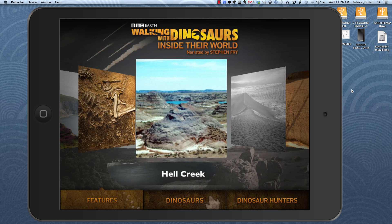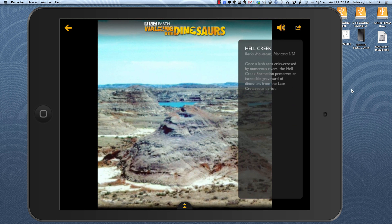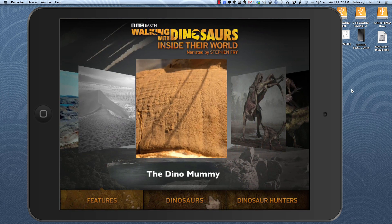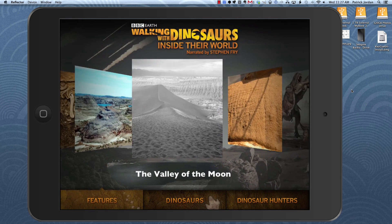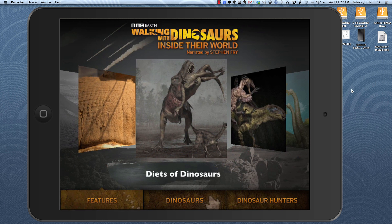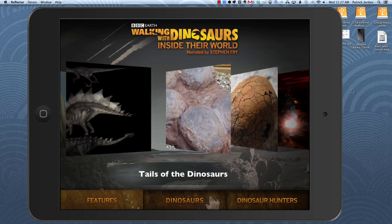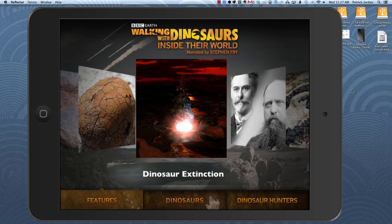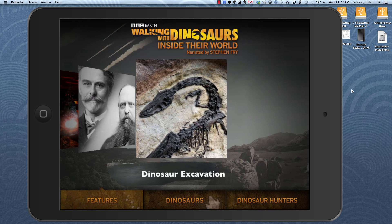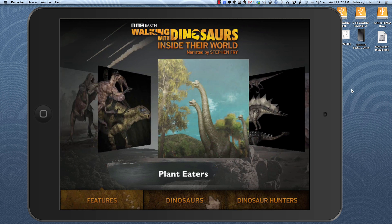Hell Creek I believe is in Montana — yes, it is in Montana. Valley of the Moon is in Argentina I think. Diets of dinosaurs is another section, then we have meat eaters, plant eaters, dinosaur extinction, and dinosaur excavation. Lots of interesting feature sections and all of these are pretty in-depth as well when you dive into them.